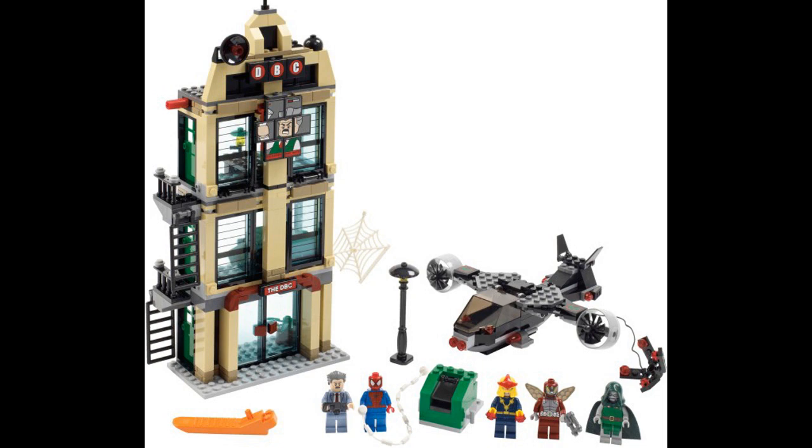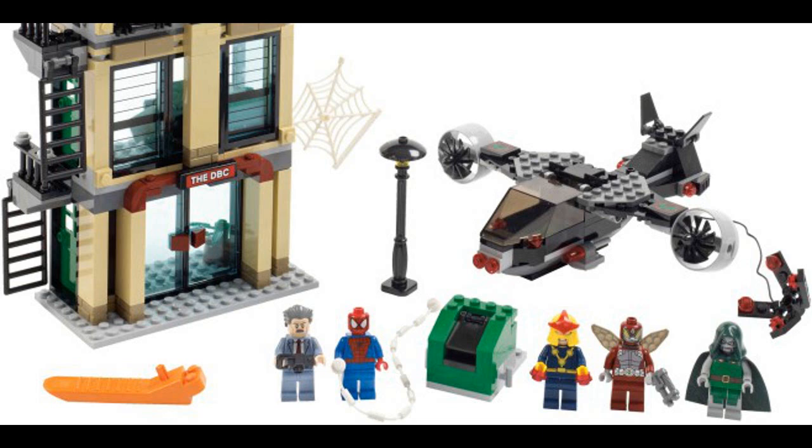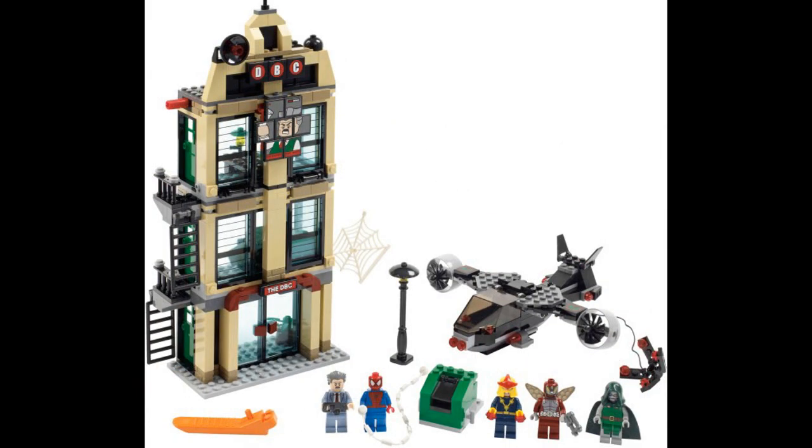Here we have a Spider-Man set — sorry for the cropped image. You can see the top has Jonah Jameson's picture up there in the office. Overall, the set doesn't wow me — it's just unspectacular set-wise. But the figures, on the other hand, knock me down and take my money, because they're fantastic. You get Doctor Doom, Beetle — who I don't even know — Nova, Spider-Man, and Jonah Jameson. The figures are fantastic; the set is unspectacular in my opinion. Though it's actually kind of useful as a generic office building for LEGO City. It's worth picking up for the figures, and you could always bricklink them in the future — they'd probably be worth a lot.